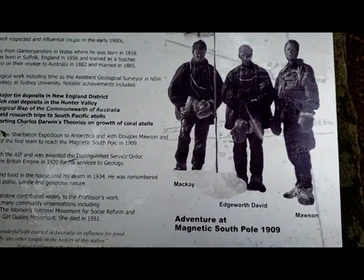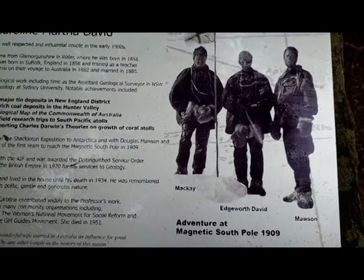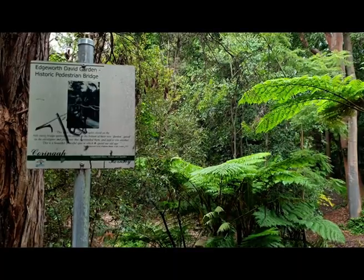But he was also an adventurer, and his peak was being one of the first three men to reach the magnetic south pole, along with former students Sir Douglas Mawson and Dr Alistair Mackay. As if this wasn't enough of a resume, he joined the army in 1915 aged 57, and created the Australian Mining Corps, which was vital in the mining and tunnelling efforts during the First World War. He finished the war as a Lieutenant Colonel, was awarded the Distinguished Service Order, and finally was knighted for his service.